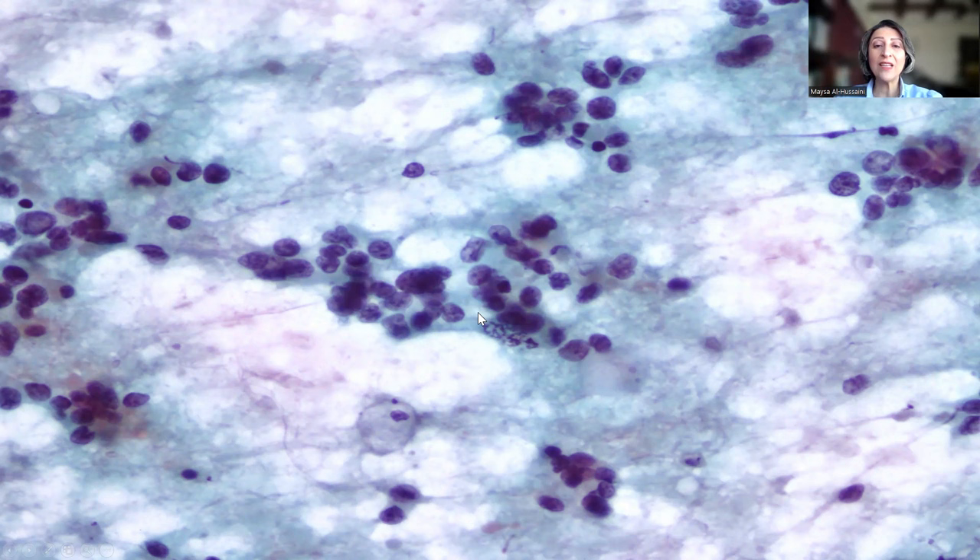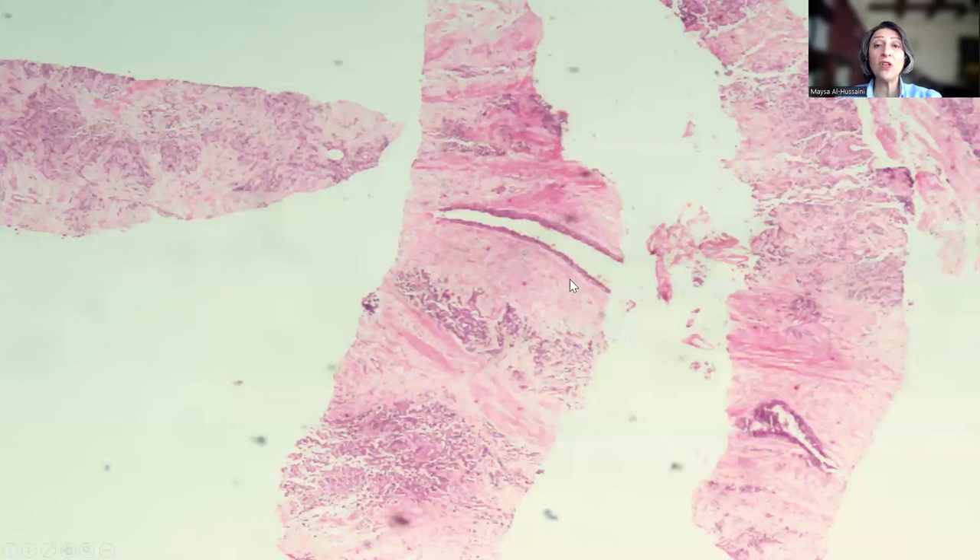There seems to be some tendency, perhaps, toward rosette formation. There is some variation in the tumor cell size, but not really much that can be said on the basis of the FNA apart from that this is a small, round, blue cell tumor, and the differential diagnosis is vast. Could this be lymphoma? Could this be a poorly differentiated carcinoma? Could this be a rhabdomyosarcoma, Ewing sarcoma, or the Ewing sarcoma family of tumors, and so on and so forth.